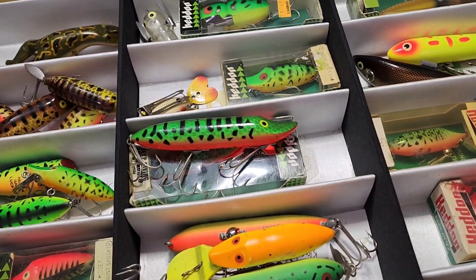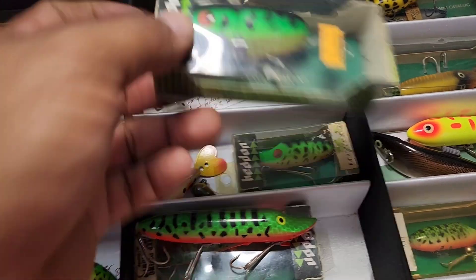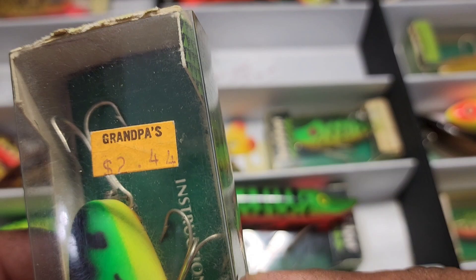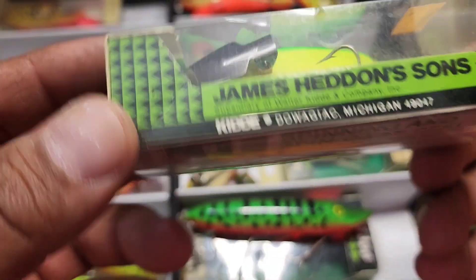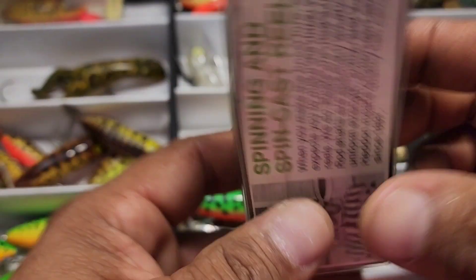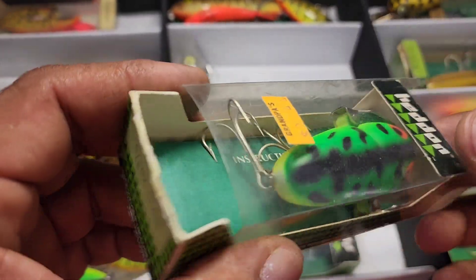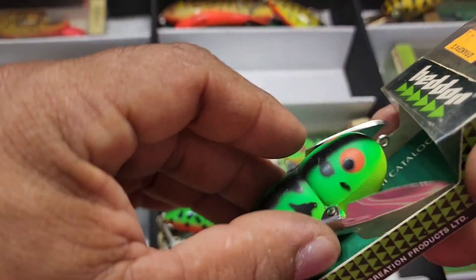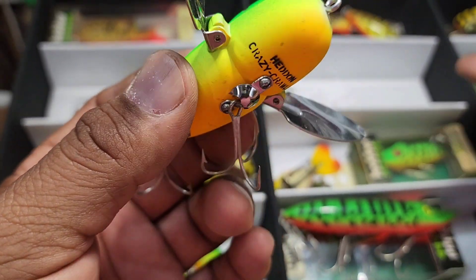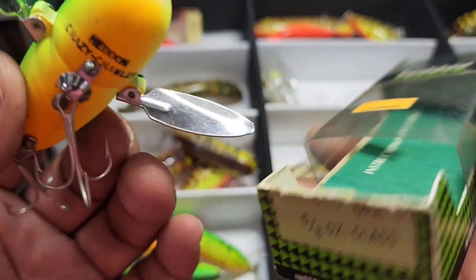I've got a couple more up there in different patterns. Here's a Crazy Crawler from a store named Grandpa's — that's pretty cool. This is a Canadian packaged one — look right there. This is your Heddon Crazy Crawler plastic. This is your GRA — box is correct for this lure.